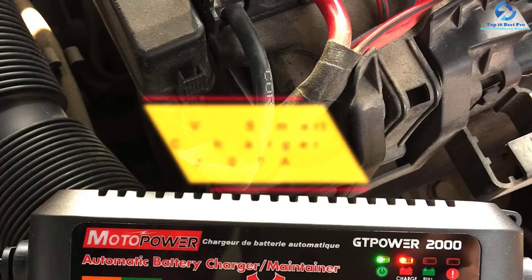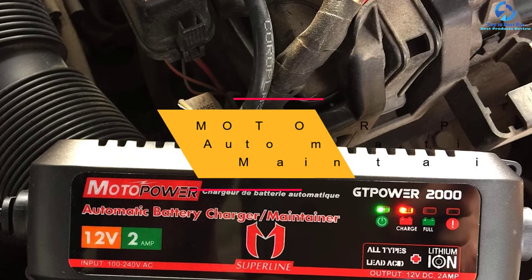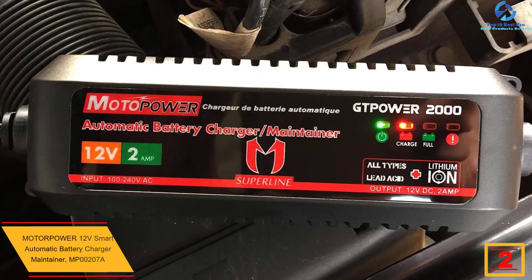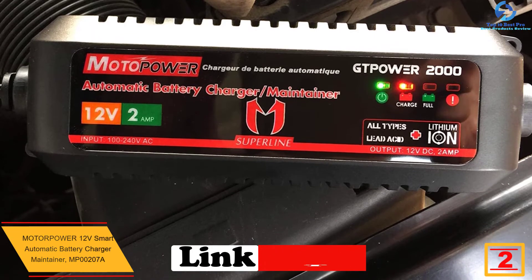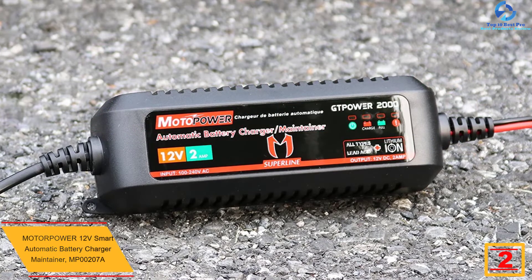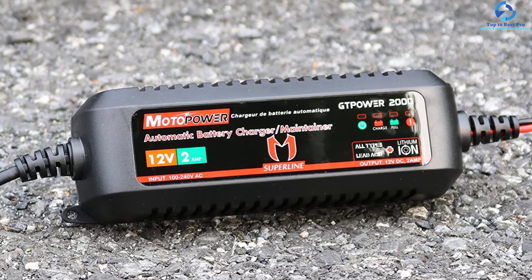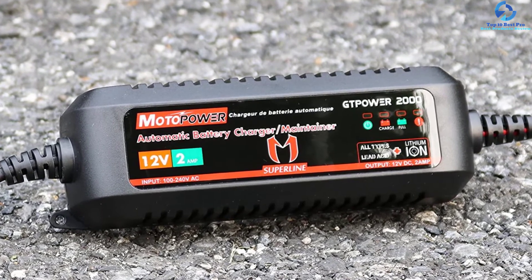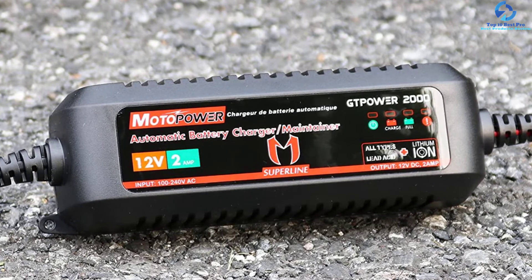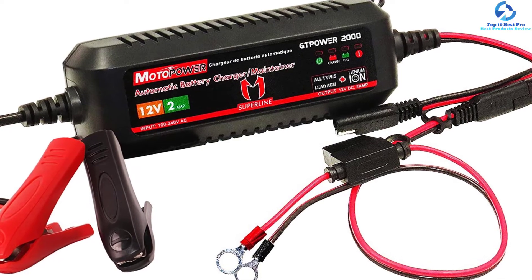At number two, we have the Motor Power 12-Volt Smart Automatic Battery Charger Maintainer MP00207A. This is a highly versatile battery charger recommended for charging a wide range of batteries. The charger features up to four charge stages, which include diagnosis, bulk charge, absorption, and maintenance. With this, it is able to efficiently charge and maintain the battery for long-term use.